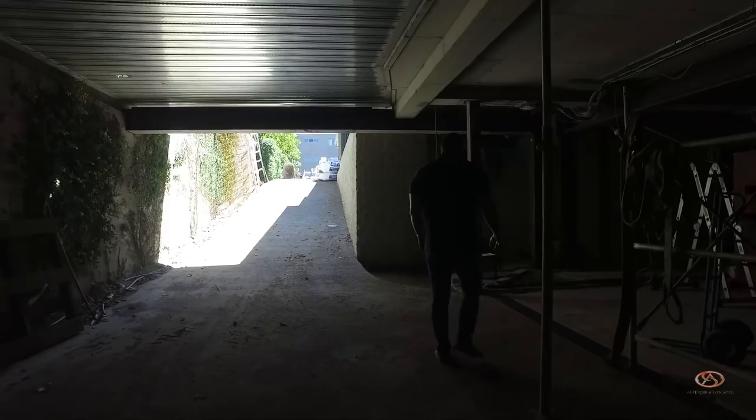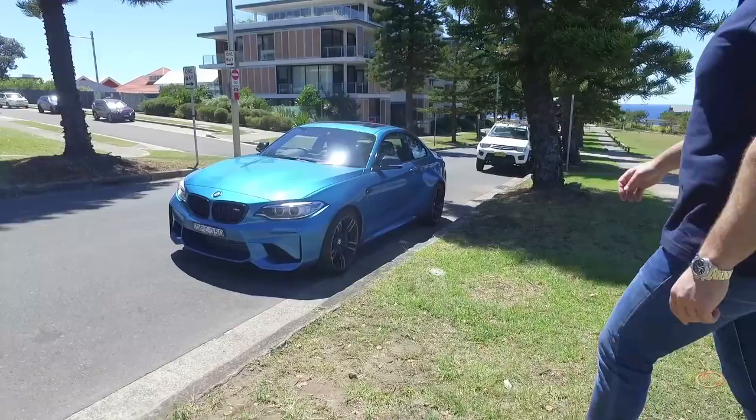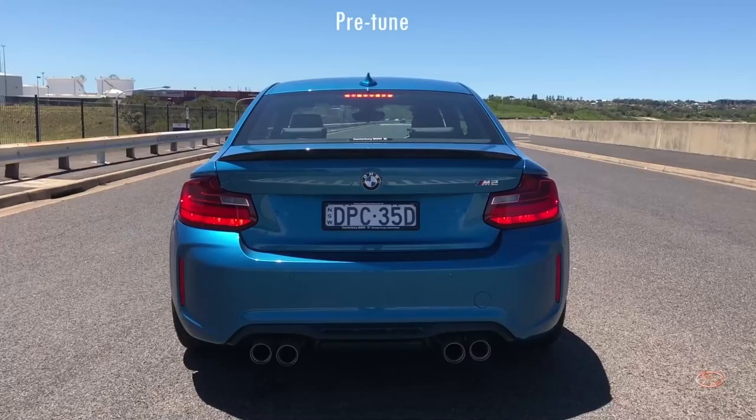So now let's take the BMW for a test. Before we jump into the BMW M2, we've had some upgrades done to the car — ECU tune, air box update, the whole lot. So what we're going to do is roll some footage that shows you the 0 to 100 before, and now we're going to do a 0 to 100 after all these upgrades.